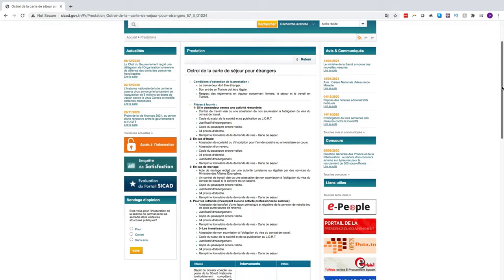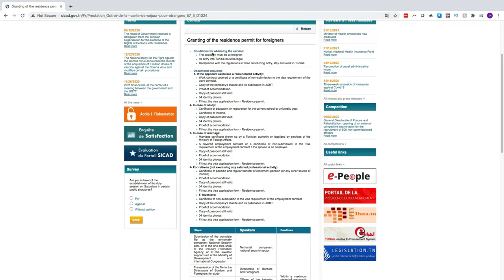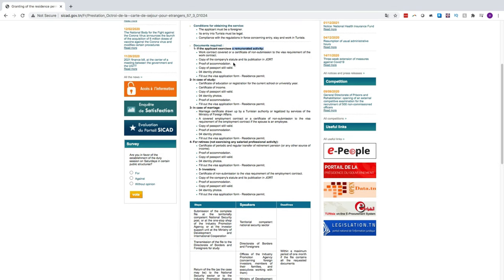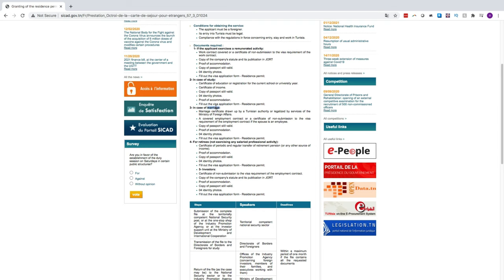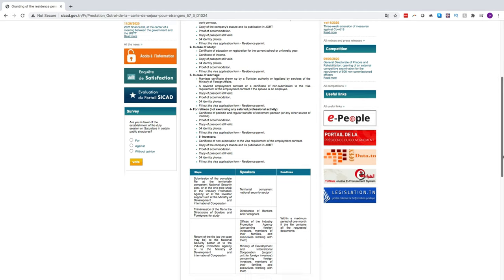The main problem is that Tunisian immigration regulations are really not set up for freelancers, digital nomads, or self-employed people who want to move here and work. Looking at the website, there are really five categories of carte de séjour application: working for a company based in Tunisia, studying, getting married, retirees, and investors setting up a Tunisian company. As you can see, freelancers don't easily drop into any of those categories.